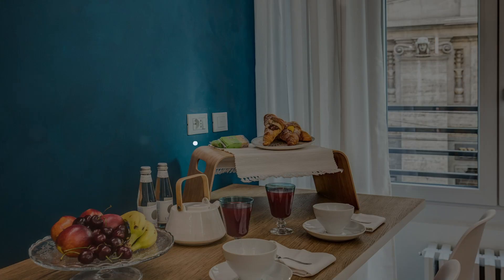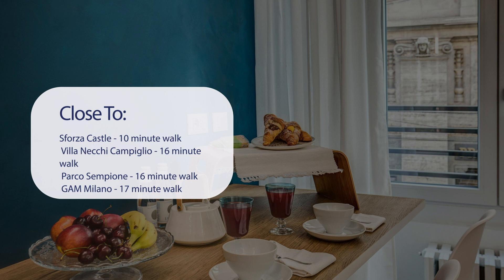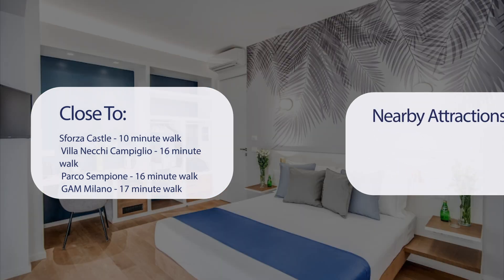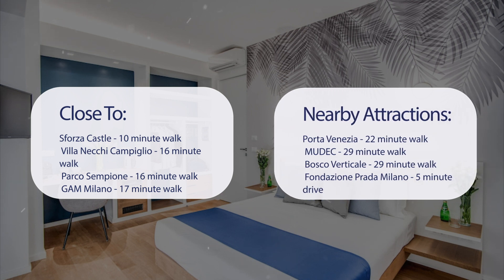It has a pretty good location. It's pretty close to Sforza Castle — 10 minute walk; Villanechi Campiglio — 16 minute walk; Parco Sempione — 16 minute walk; GAM Milano — 17 minute walk. Also close to attractions like Porta Venezia — 22 minute walk; Mudec — 29 minute walk; Bosco Verticale — 29 minute walk; and Fondazione Prada Milano — 5 minute drive.